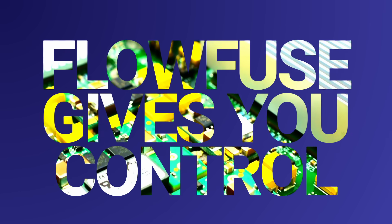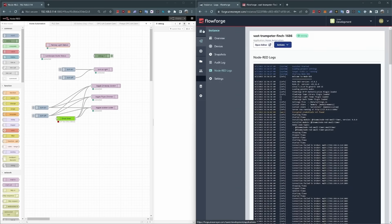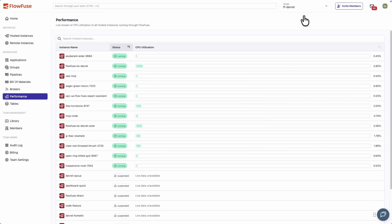FlowFuse gives you control. Other solutions tend to take the position that you're lucky to use them, and their pricing and product offering reflect that. With those other guys, you have to figure out how to mold your enterprise and industrial offering to their structure, all while paying a pretty penny for the pleasure. With FlowFuse, you actually have control — over your data, over your systems, over your integrations. It's your system, and you should control it how you want to.